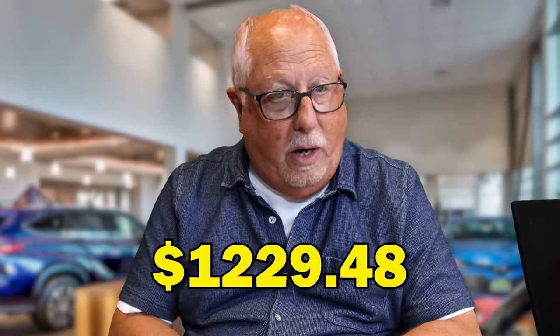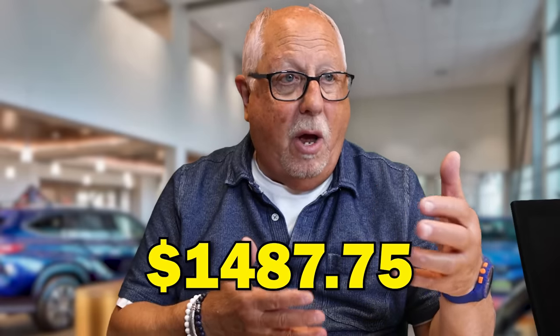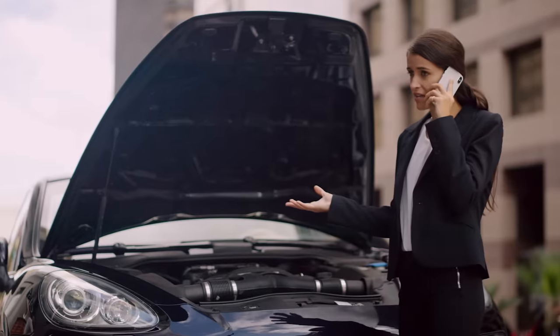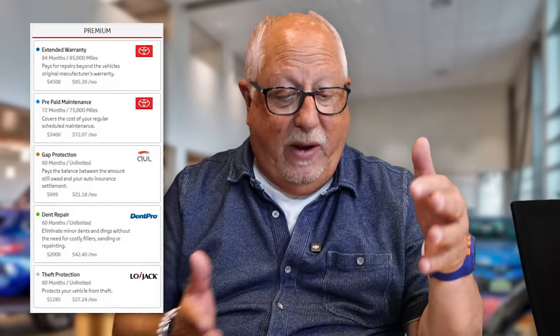Anything else? I think that's more than enough. So everything you just shared with me — is that just included because I'm buying the car from y'all, or is there a cost associated with this? Yeah. Your payment for 60 months would go from $1,229.48 to $1,487.75. And I know that seems substantial, but when you think about it, all that extra coverage you're getting — it's like a drop in the bucket. This is the ultimate protection package for a vehicle today, and the vast majority of our customers, that's the program they go with.